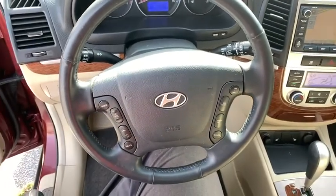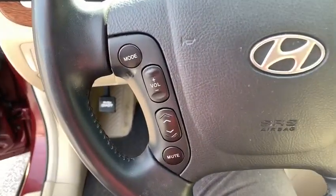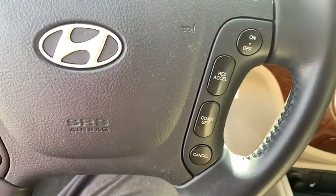Center armrest, fog lights, security system, power locks, CD player, rear window defroster.